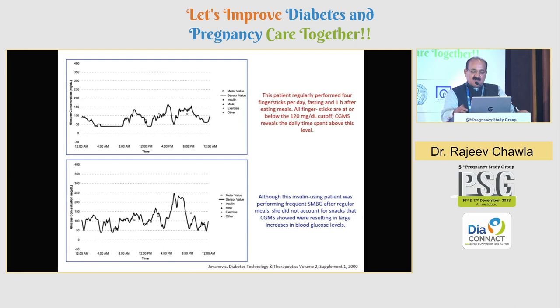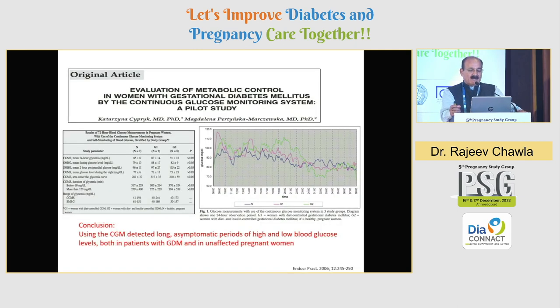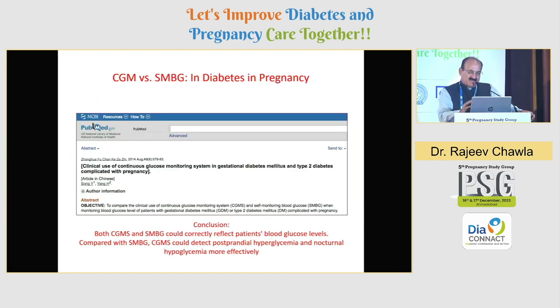A pilot study on evaluation of metabolic control in women with gestational diabetes by continuous glucose monitoring again concluded that CGM detected long asymptomatic periods of high as well as low blood glucose, including many nocturnal hypoglycemic episodes. If hypoglycemia is happening especially three to four hours post-dinner, you are likely to miss it if you are doing only a two-hour post-dinner SMBG. So CGM versus SMBG — I think these are complementary to each other. Not every patient will be able to adhere to CGM or afford it, and you may not have HCPs to interpret the CGM or AGP graphs, so these have to be performed very meticulously.